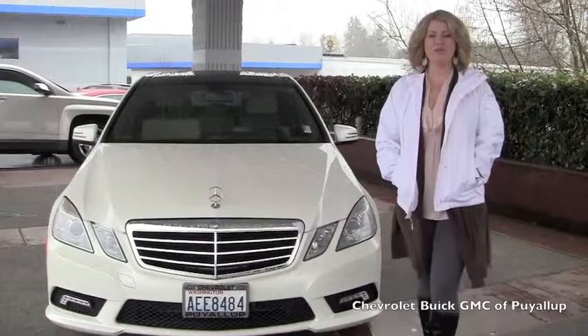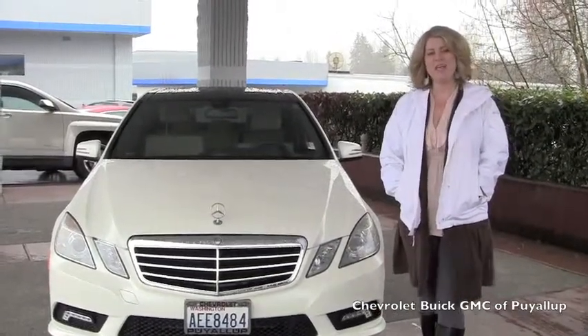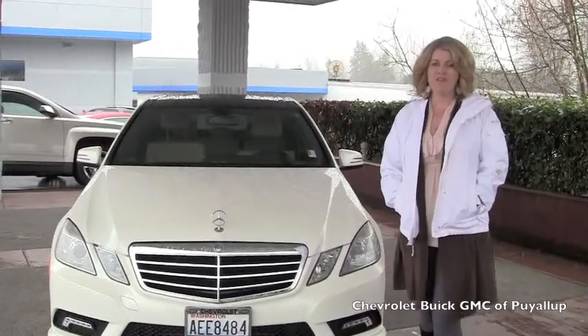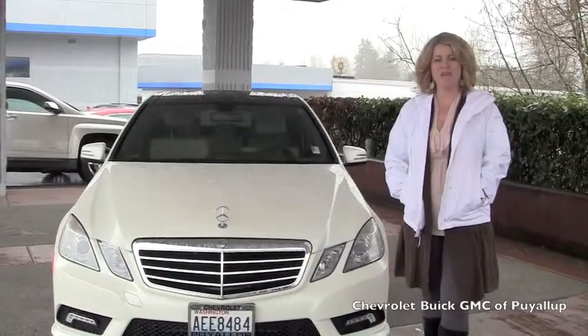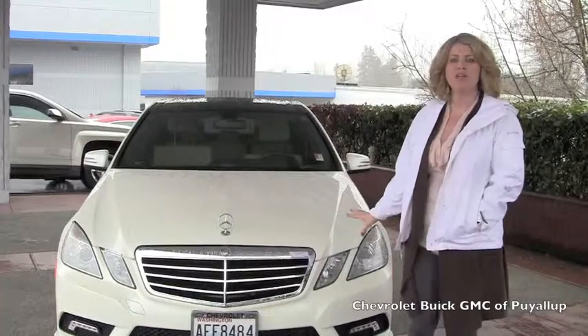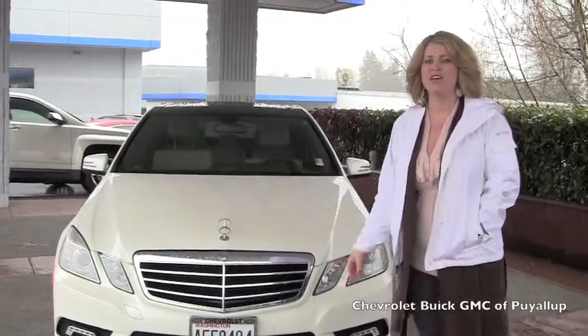Hi James, it's Shelly from Chevy Puyallup and Carnage Auto Family. I just wanted to take a few minutes and make you a live video so you can see every detail of the vehicle before you decide to fly up or have this vehicle shipped down. I'll have my camera person go around the exterior of the vehicle very thoroughly so you can see the exterior, and then we're going to go into the interior.